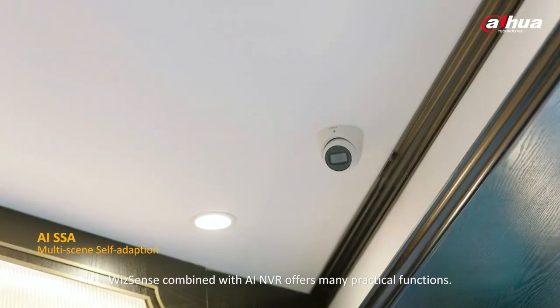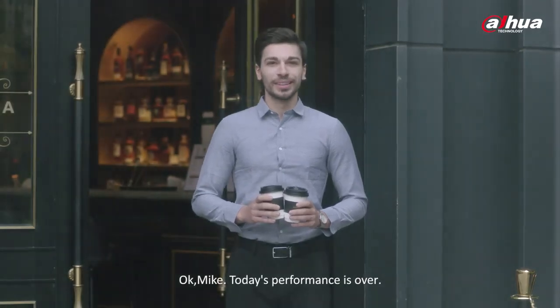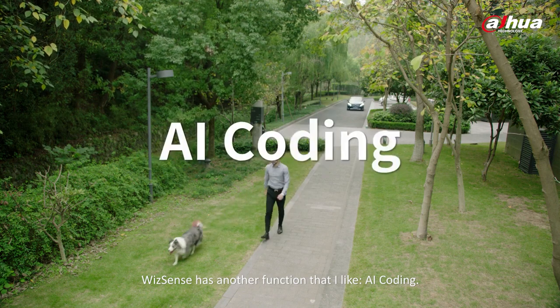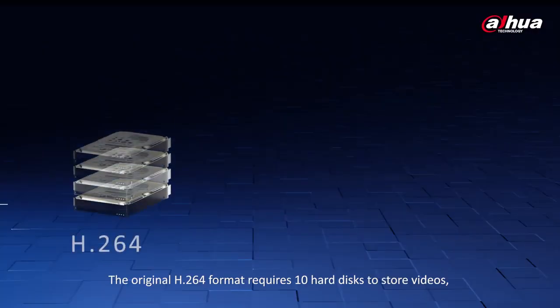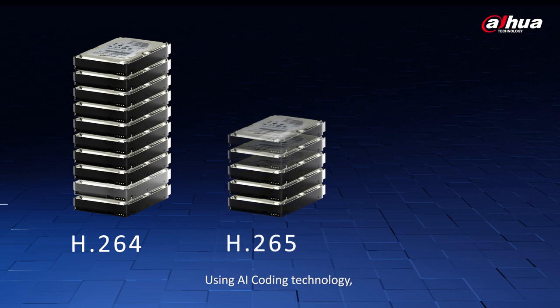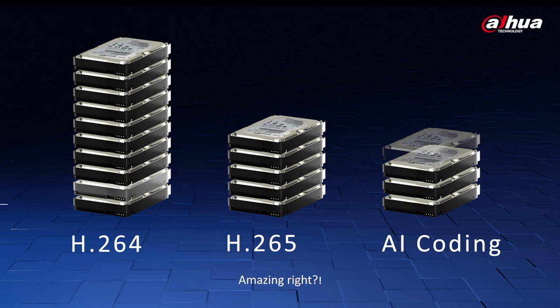WizSense combined with AI NVR offers many practical functions. WizSense has another function I like: AI coding. It can allocate a higher bit rate to moving targets with more valuable information. The original H.264 format requires 10 hard disks to store videos, while H.265 requires 5. Using AI coding technology, a little more than 3 hard disks is enough. Storage costs will drop significantly.